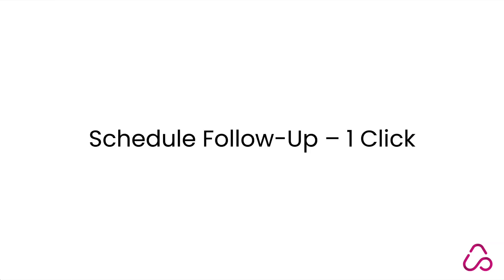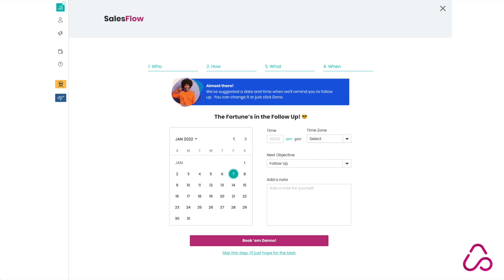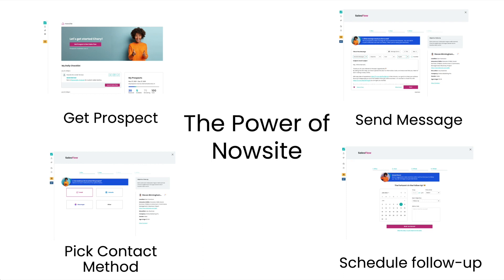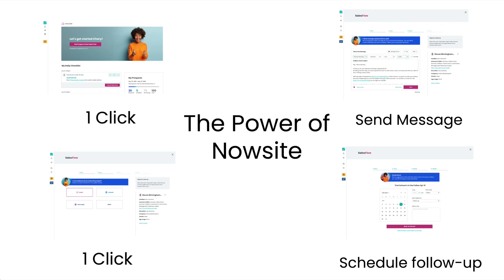You can schedule that follow-up in just one click. Our calendar is ready with an optimized time to contact your prospect, and you can schedule that follow-up in one click. This is the power of NowSite: get a prospect in one click, pick your contact method in one click, send a message in one click, and schedule a follow-up in one click.